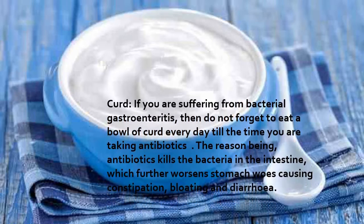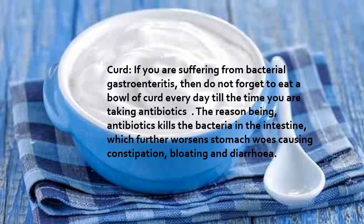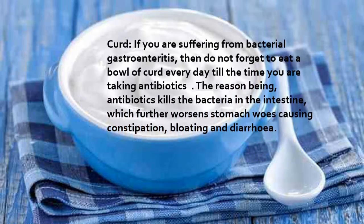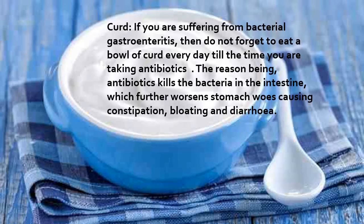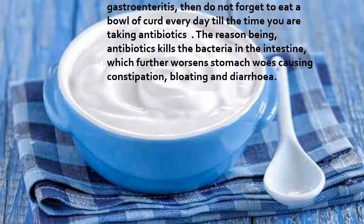Curd: if you are suffering from bacterial gastroenteritis, do not forget to eat a bowl of curd every day, especially while you are taking antibiotics. The reason is that antibiotics kill the bacteria in the intestine, which can cause stomach issues such as constipation, bloating, and diarrhea.